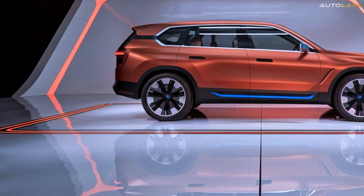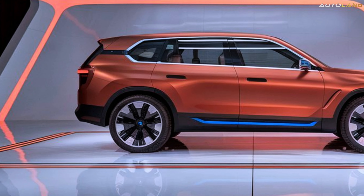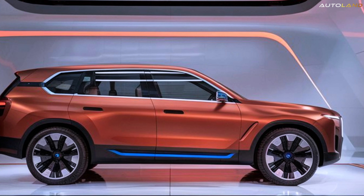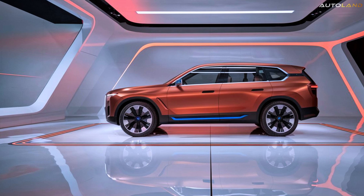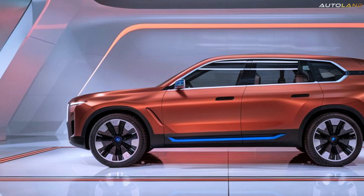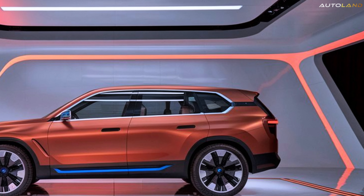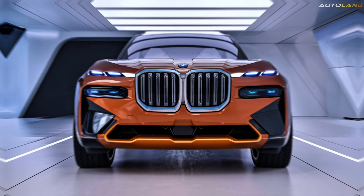Release date — mark your calendars, car enthusiasts. The 2025 BMW X9 is set to hit the showrooms in early 2025. BMW has already started taking pre-orders, and the anticipation is through the roof. This is one SUV that you won't want to miss out on, so make sure to stay tuned for the official release date and be among the first to experience the future of luxury driving.